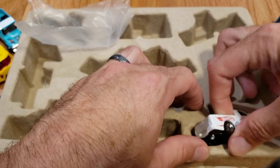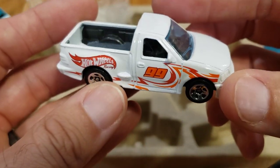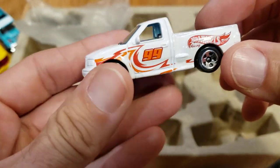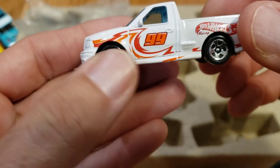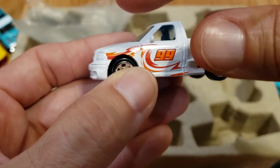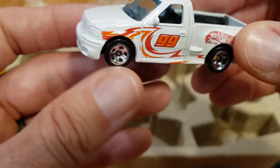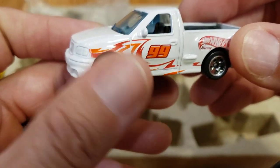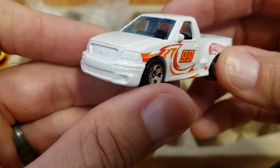Last but not least, we have another multi-pack exclusive — the Ford Lightning. Pretty popular truck, and it looks really good in the white. It has some neat tampo details. I believe we've already seen this tampo on another iteration of this truck — I think it may have been in the race car pack, or possibly the blue one in the five-pack. Either way, a really good addition to this set.